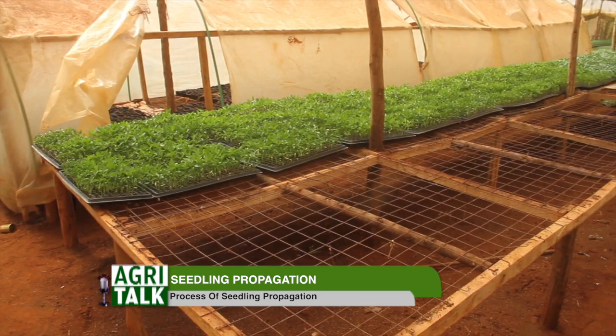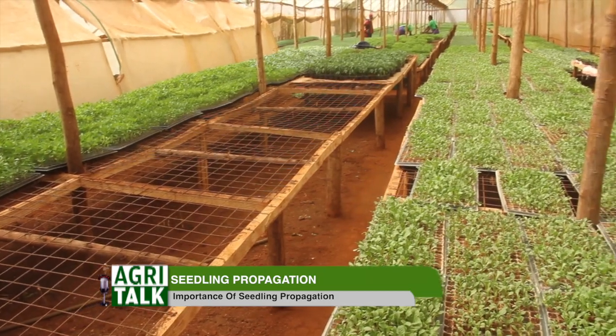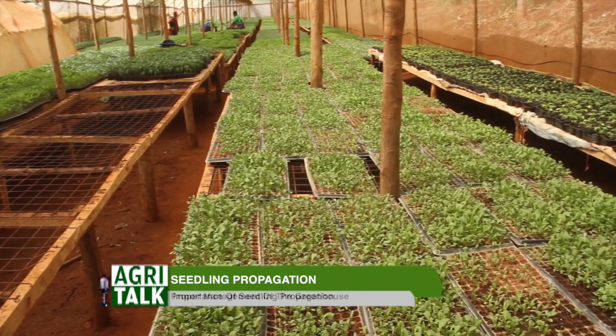For you to have quality seedlings, you have to check your temperatures — that is another reason why we have a greenhouse. A greenhouse will help you maintain temperatures of 25 to 26 degrees, which will help your plant grow quickly. Also, at some point, the temperature will help your plant harden, so that when it goes to the field it will not face transplanting shock — it will withstand the conditions.